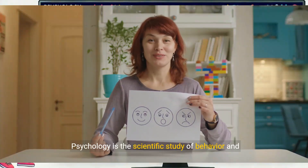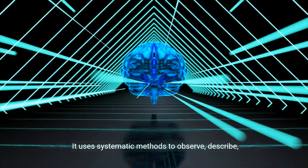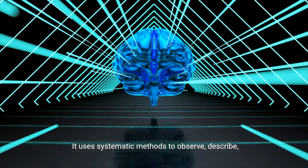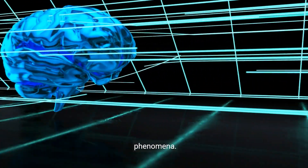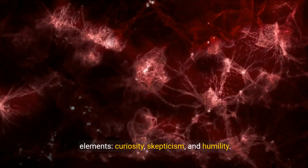Psychology is the scientific study of behavior and mental processes. It uses systematic methods to observe, describe, predict, and explain human behaviors and mental phenomena. The scientific attitude is comprised of three key elements: curiosity, skepticism, and humility.